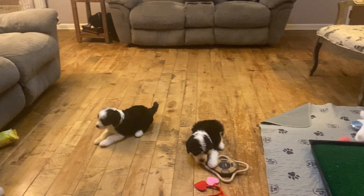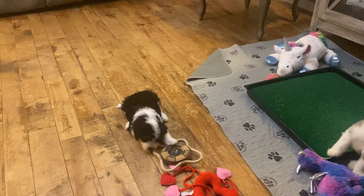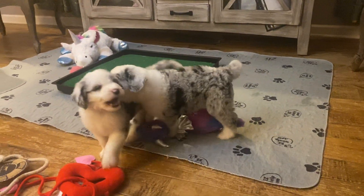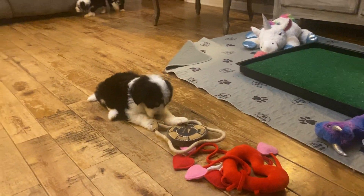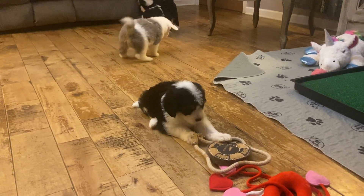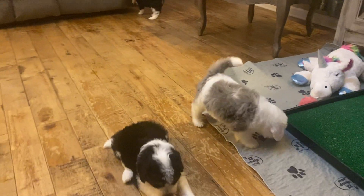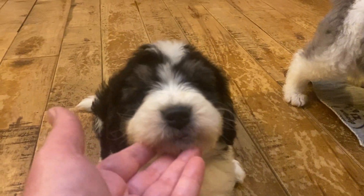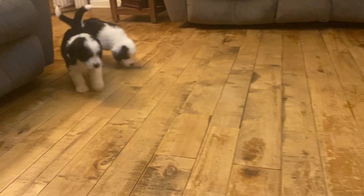Our Birdie Doodle puppies — we've placed the standard-size ones this time, but we have a new litter of minis, so you can see them on the Birdie Doodle puppies page. They're moving Monday this week. It's Green Boy. I think this is Yellow Girl — yes, that's Yellow Girl. Here's Green Boy.